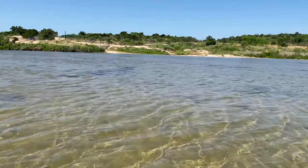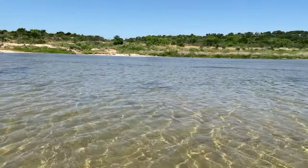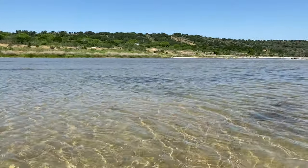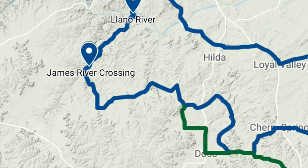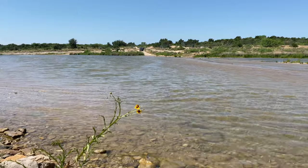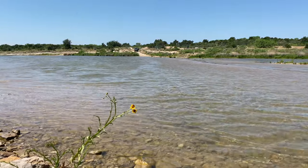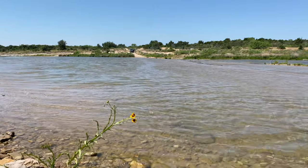Welcome back to Rock Solid Rig. This is the second video from our trip down near Fredericksburg, and for this one we are going to focus strictly on the James River Crossing. This is a fun little area that you can go to if you are looking to play around on some rocks or if you're looking at just enjoying the river itself without actually floating it.